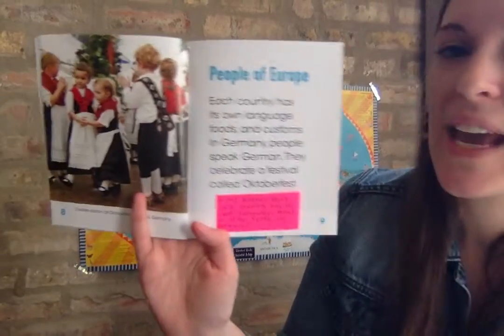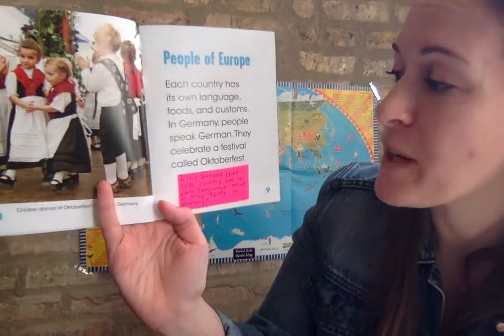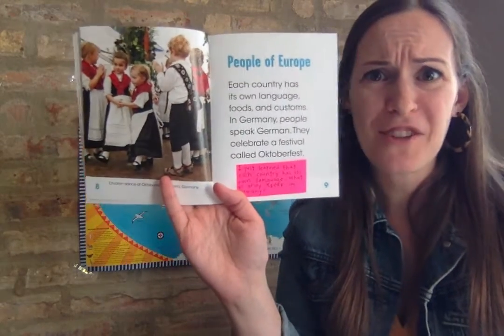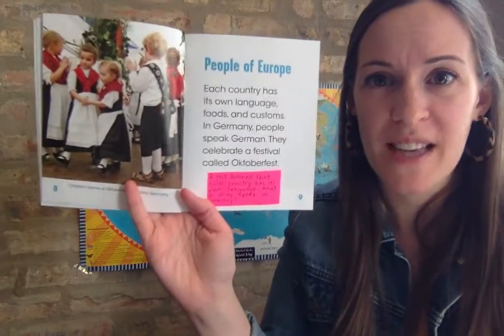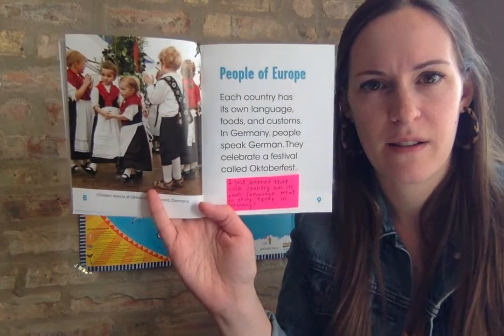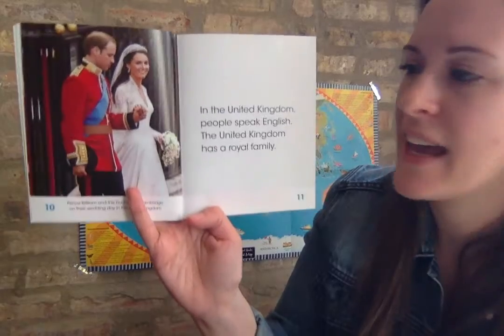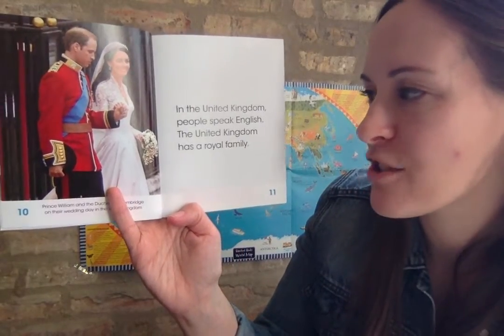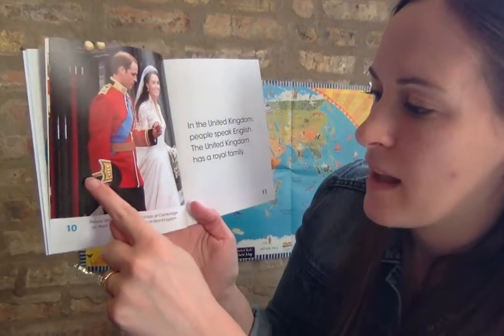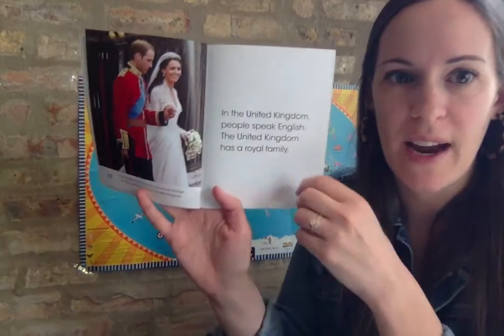People of Europe. Each country has its own language, foods, and customs. In Germany, people speak German. They celebrate a festival called Oktoberfest. I just learned that in Europe, all of those countries have people that speak different languages. In the United Kingdom, people speak English. The United Kingdom has a royal family - this is Prince William and his wife, the Duchess of Cambridge. Her name is Kate, on their wedding day in the United Kingdom.